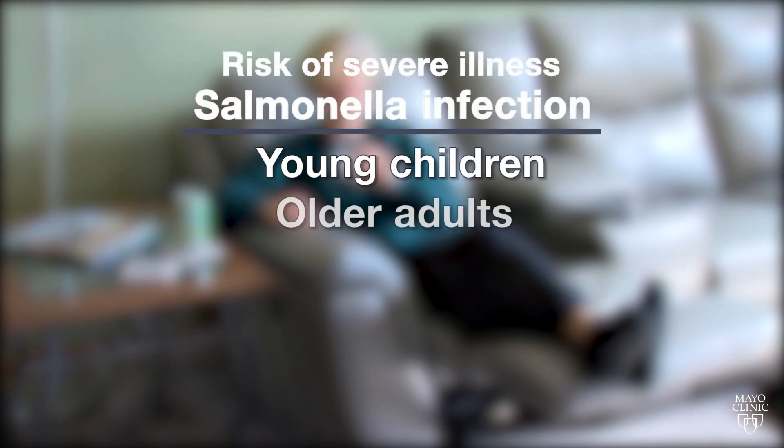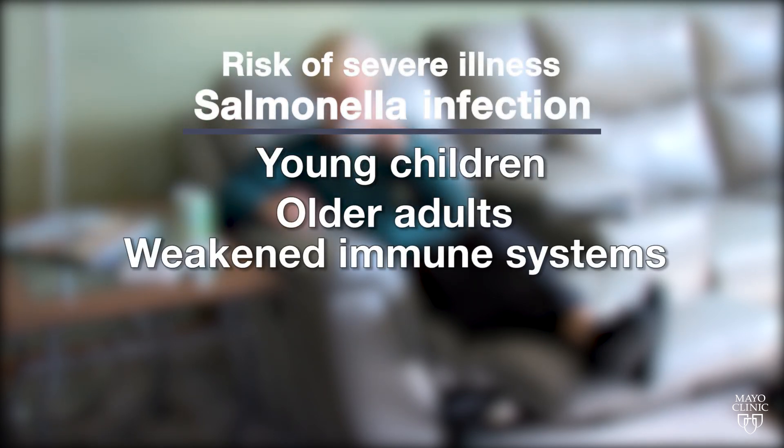Those at highest risk of severe illness are young children, older adults, and those with weakened immune systems. If someone feels they're dehydrated and needs to seek medical attention, or has a condition that compromises their immune system, then they may need antibiotics.